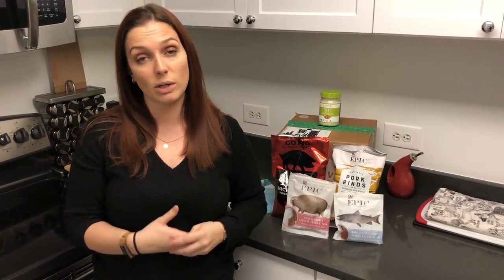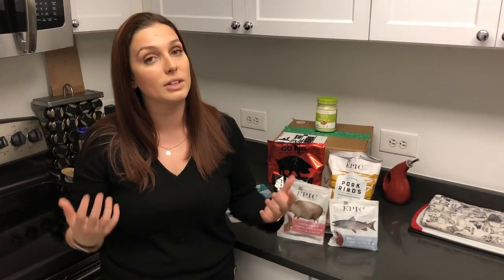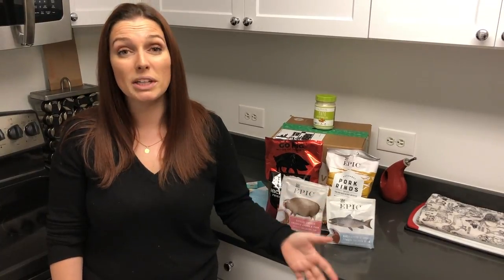One more thing I want to talk about with Thrive is their membership. You can join their membership to get stuff shipped to you all the time, but what happens when you join is that they give a membership to a family in need — say a lower income family — so that those people also have access to these lower prices. Because this stuff can get pretty expensive, and if you're trying to eat healthy or have specific dietary restrictions like celiac disease, this makes things a lot easier. I use Thrive in my own daily life — it's probably the easiest way to get your specialty foods. If you want to learn more about Thrive, click that link below.